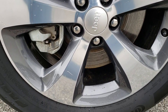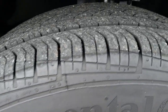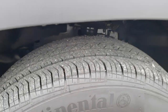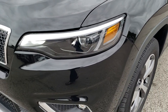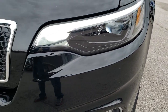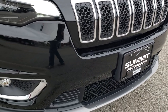This one comes with the 18-inch painted and polished aluminum rims, Continental Pro Contact 225-60R18 tires, with about 90-95% of the tread left. Didn't see any dents or dings on that front fender. It comes with the LED headlamps, LED fog lamps, and LED running lights. It's the seven-slotted chrome-trimmed grille, part of the limited package.